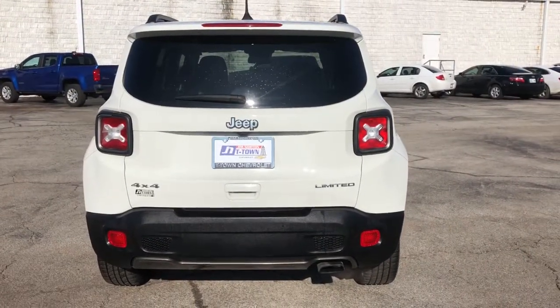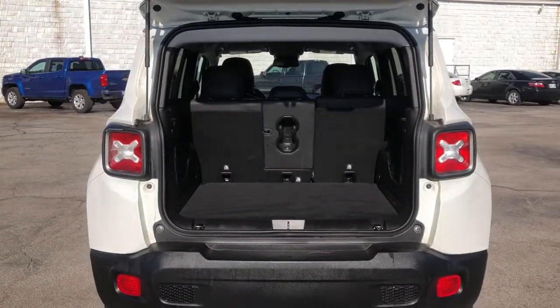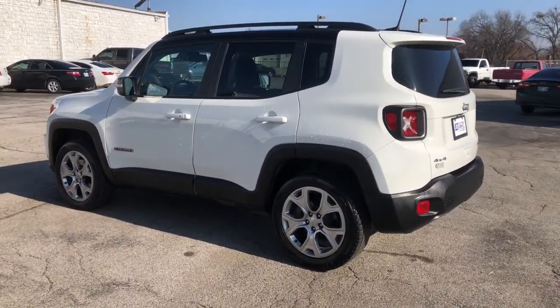The following are some of this vehicle's highlighted options: electronic stability control, trip computer, power windows, bucket seats, four-wheel disc brakes, and power steering. Seize the opportunity to drive the SUV that's as unique as you are. Drive the Renegade.